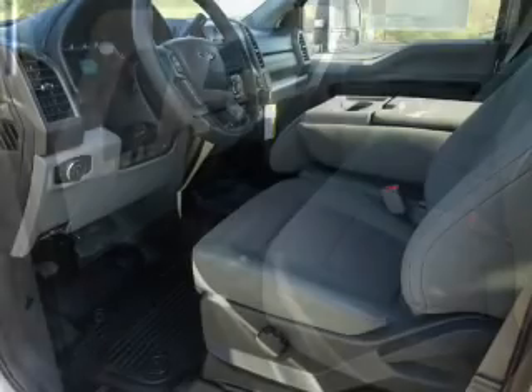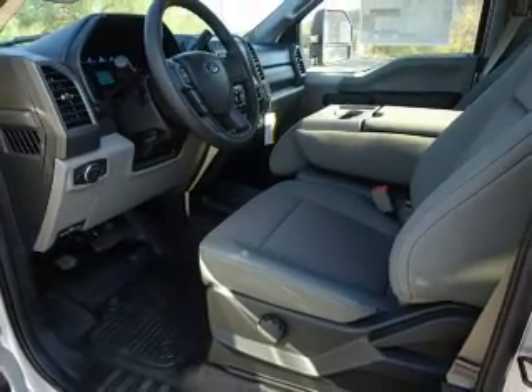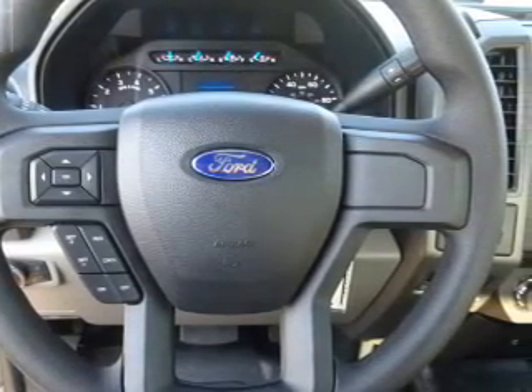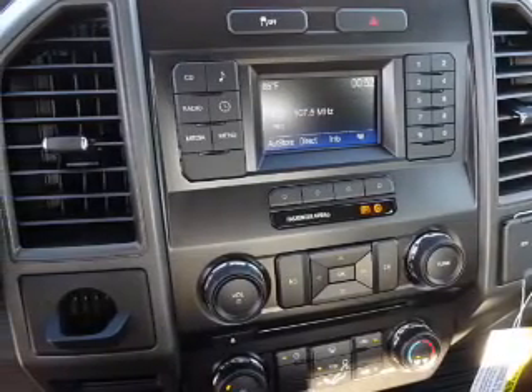Inside you'll find a premium sound system, curtain head airbags, front airbags, side airbags, low tire pressure warning, an adjustable tilt steering wheel, cruise control, a trip computer, an MP3 player, a power outlet — great quality at a great price.